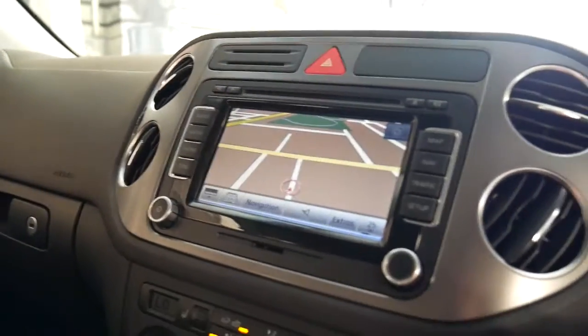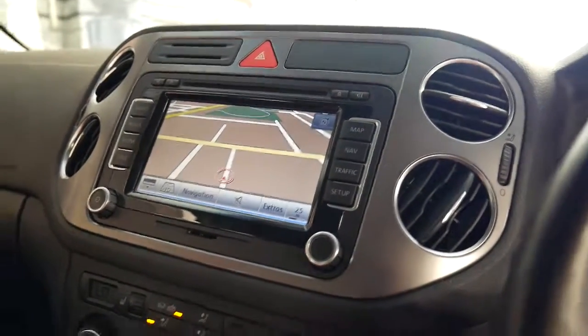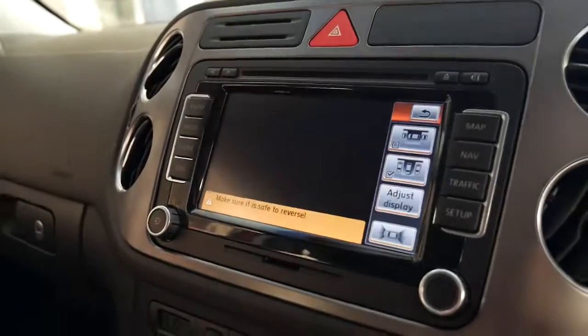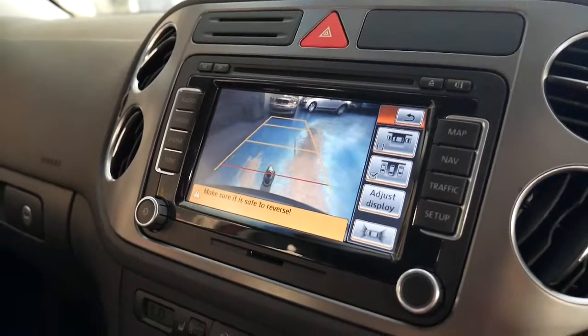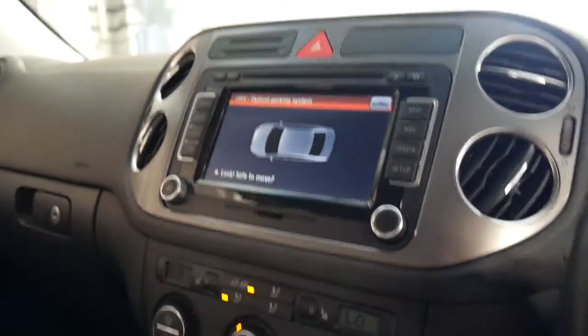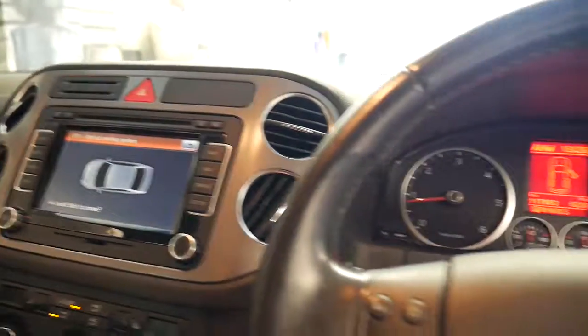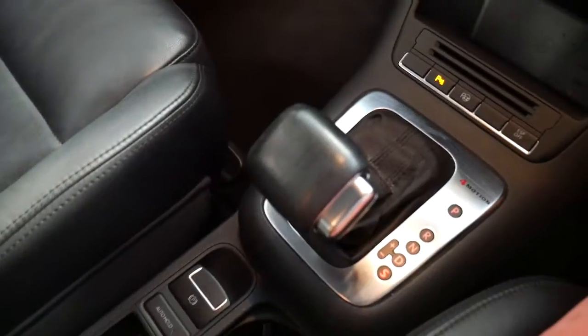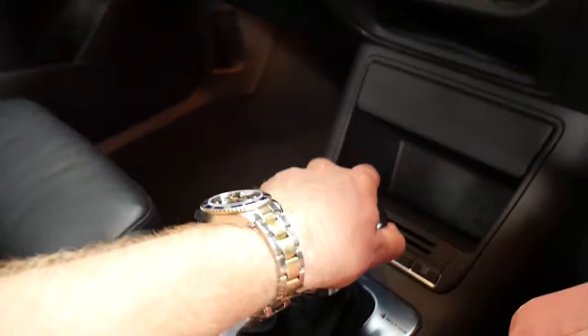It's got navigation, Bluetooth, parking aid, reverse camera, two remote keys to the car, the electric handbrake with auto hold, parking sensors, heated seats, and the list goes on.